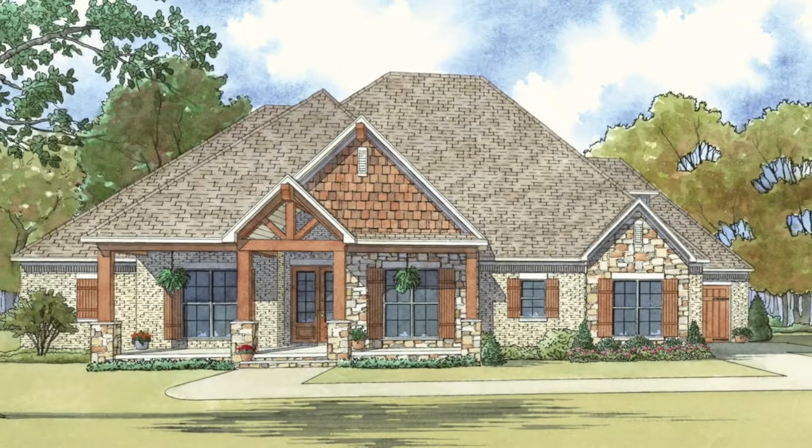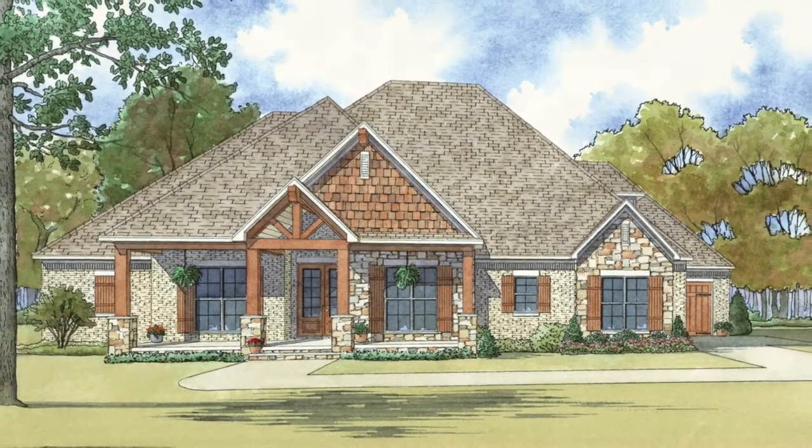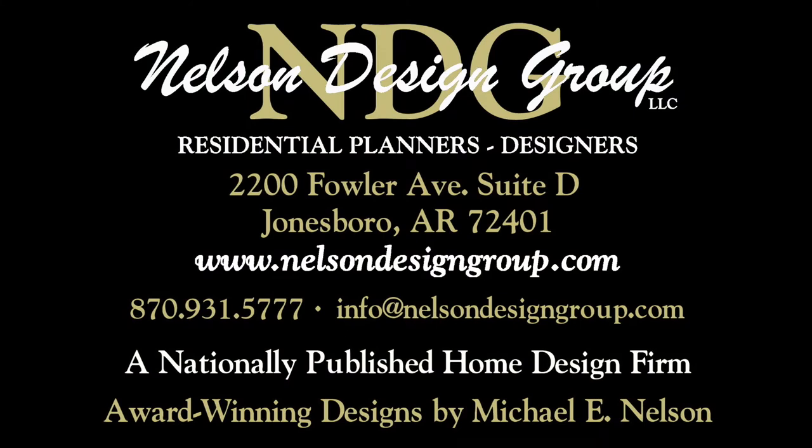These are just a few things to love about this home. Check out what else makes this home so popular at nelsondesigngroup.com.